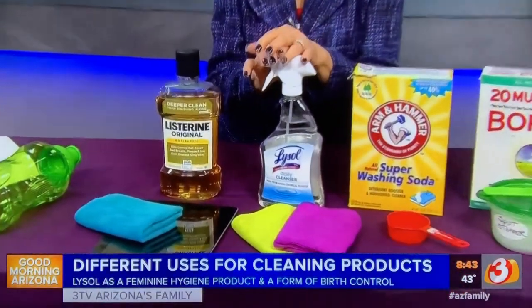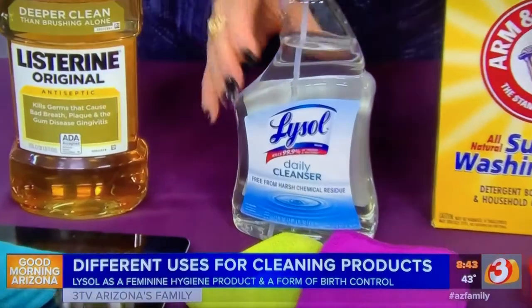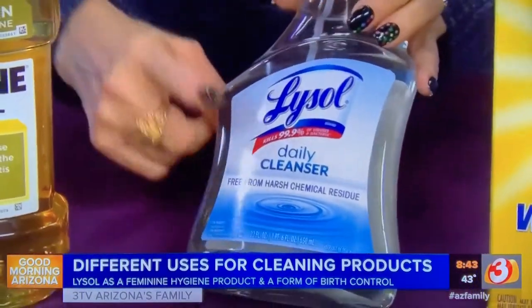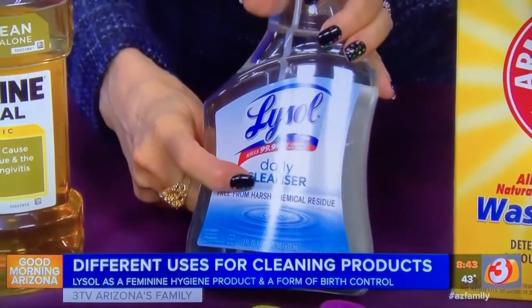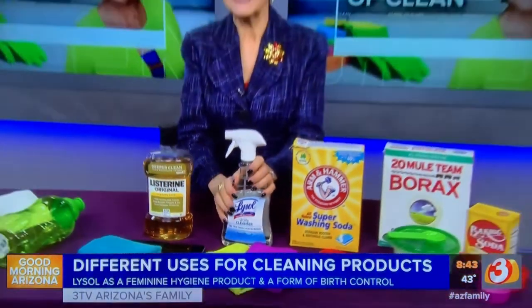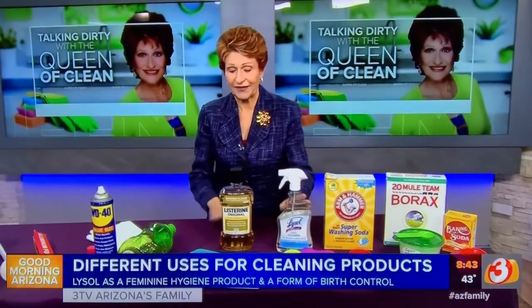Now, this one is one that mystifies me totally. Originally, when Lysol was invented, it was a feminine hygiene product and used for birth control. I know you probably find that hard to believe, as I do, but with Lysol now we're using it as a disinfectant. So when you're spraying it on surfaces and disinfecting, you always want to make sure that you're rinsing that surface when you're done and then drying it with a cloth.